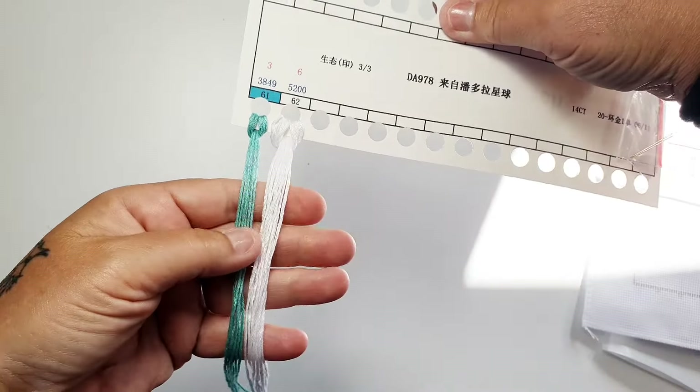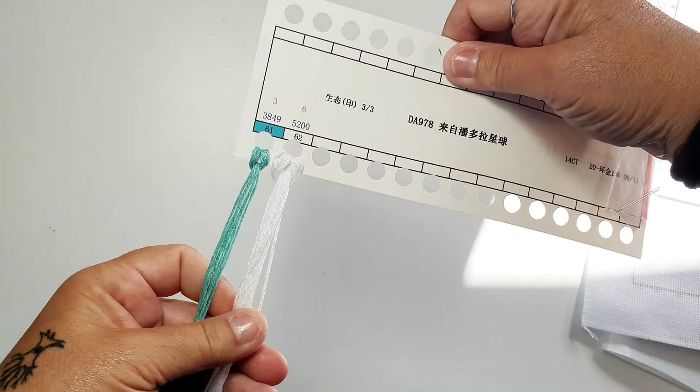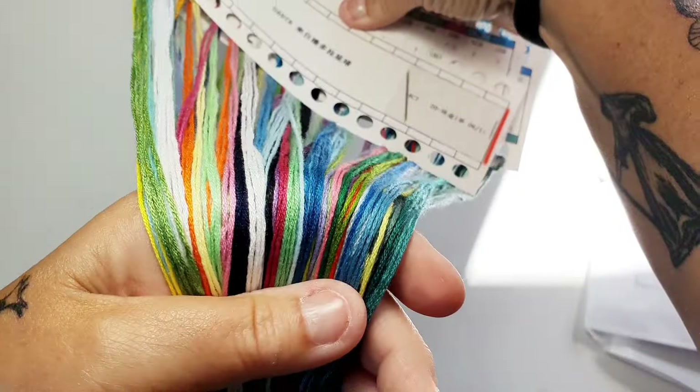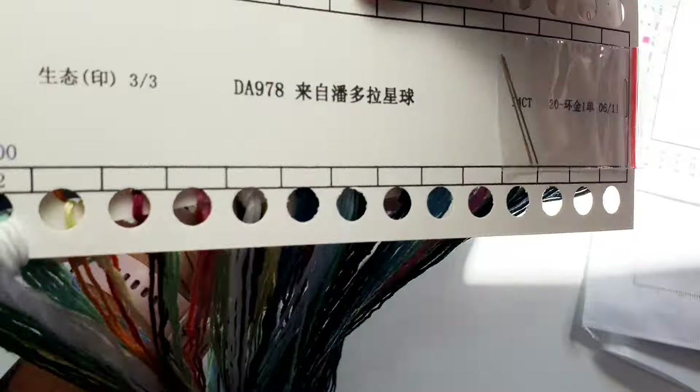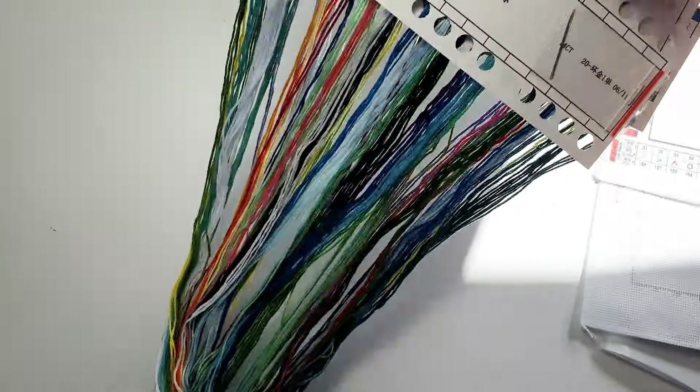And the last two: 61 and 62. We have another teal maybe, and white. That is a pretty, pretty bunch of colors — very much indeed. And it's very soft and shiny — I love it, I really do.